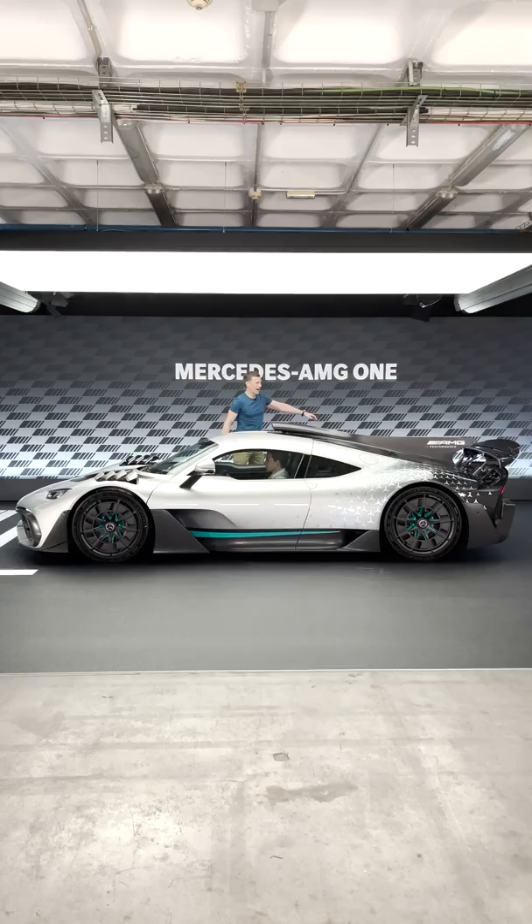This is a thing of aggressive beauty. The car, not me.